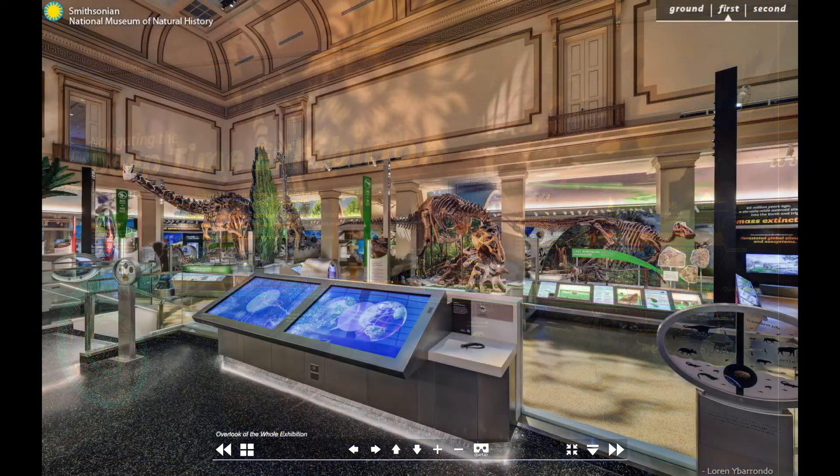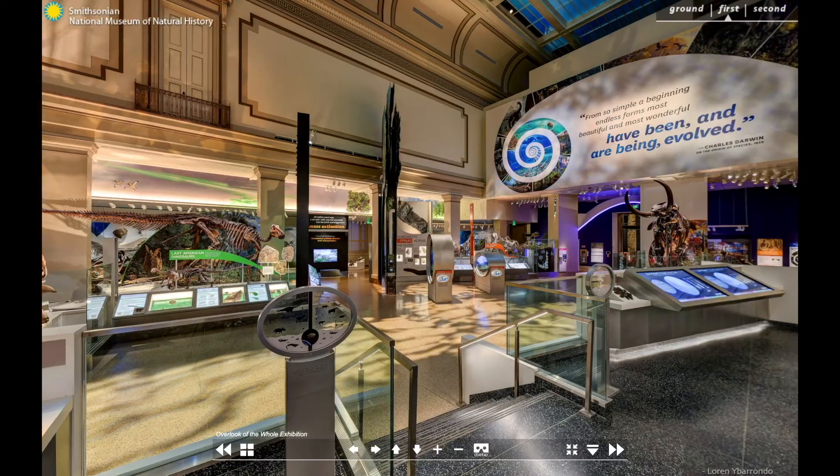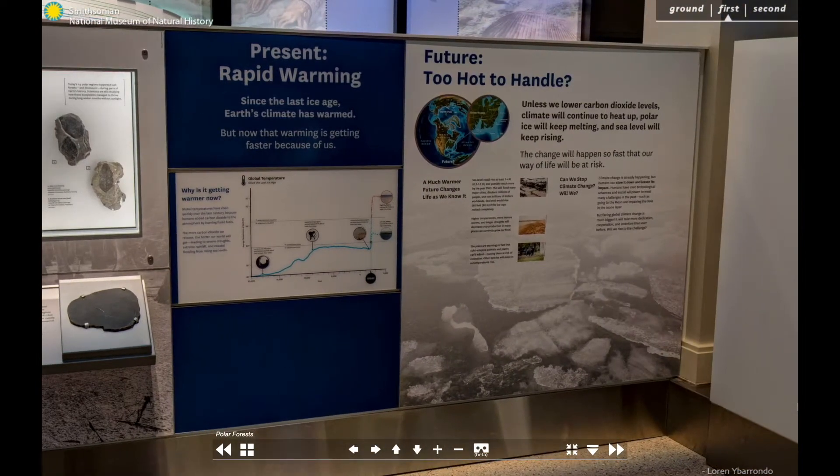The more than 700 fossil specimens in this hall, ranging from plants and insects to mammals and dinosaurs, tell the dramatic story of life's 3.7 billion-year history. Deep Time draws a connection to Earth's distant past, to the present day, and into the future.